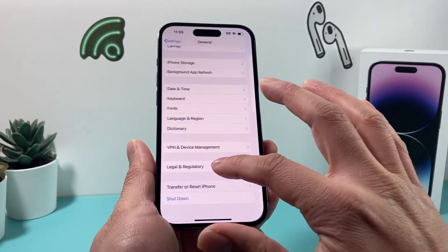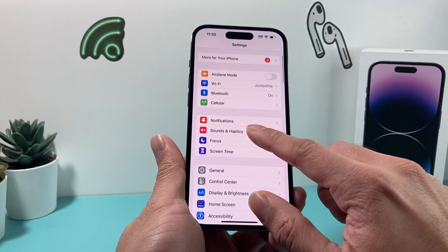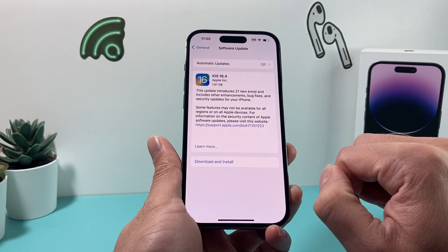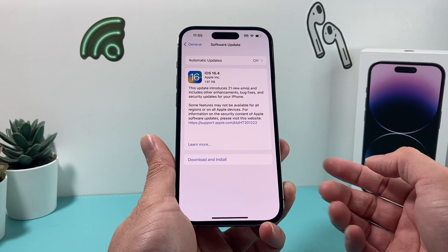Now after you have done that and it's still not working, the last thing you can really do is go ahead and update the software of your phone. To do that, go to settings, then general, software update, and see if there's an update available. If there is, it will come up just like that and you hit download and install.